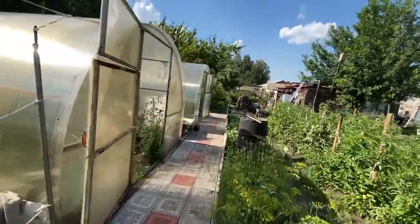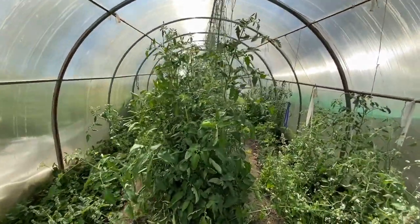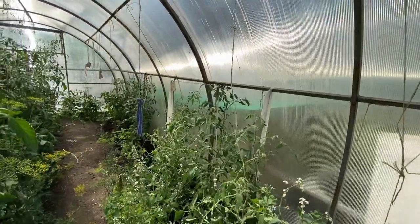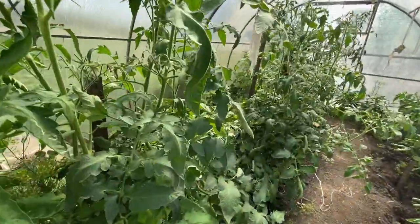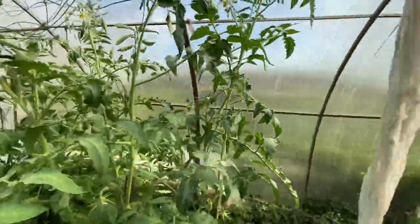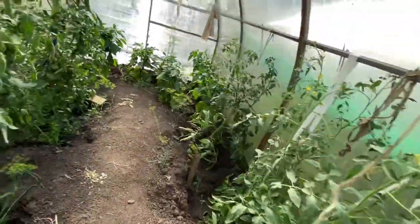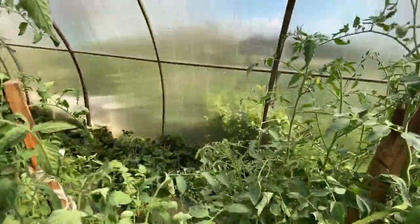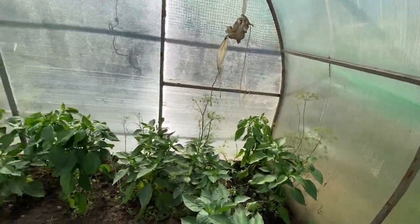And this is the first greenhouse. It is really hot in here — huge difference in temperature. Let's see what we have in here. Some more tomatoes.